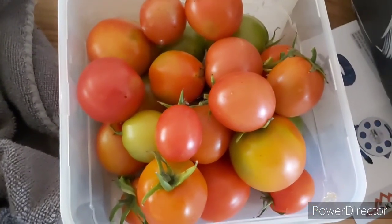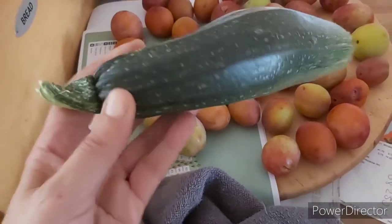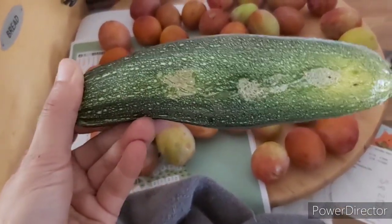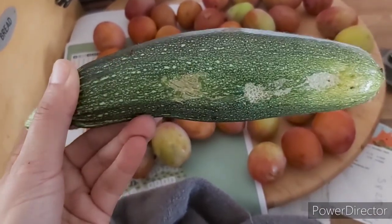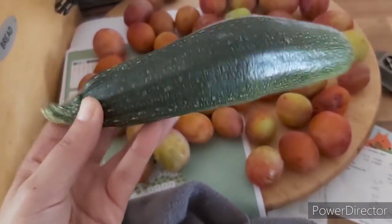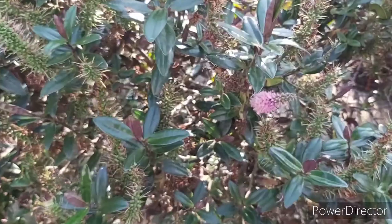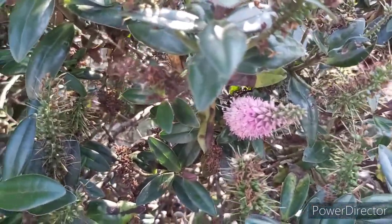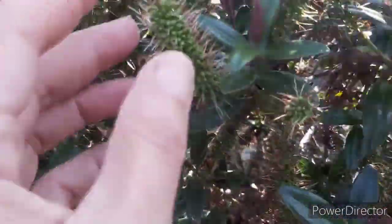Courgette — the slugs and snails have been having a bit of a chomp on that, but I'm going to have that for my tea with some chopped up peppers in a stir fry. The hebe bush has flowered, so there's an odd flower still left on it, and all these are seed pods.